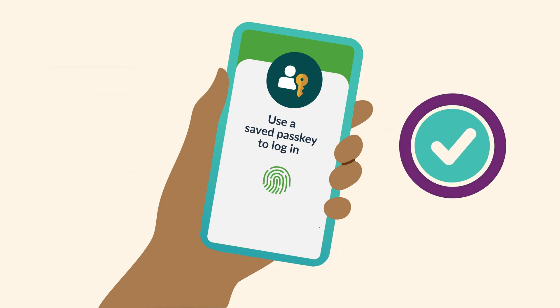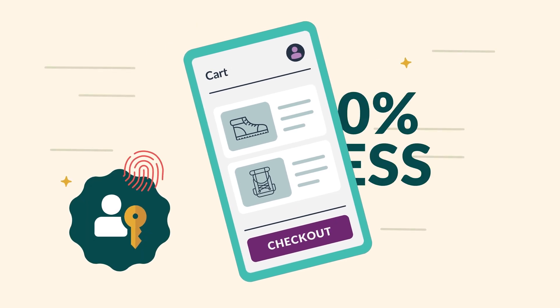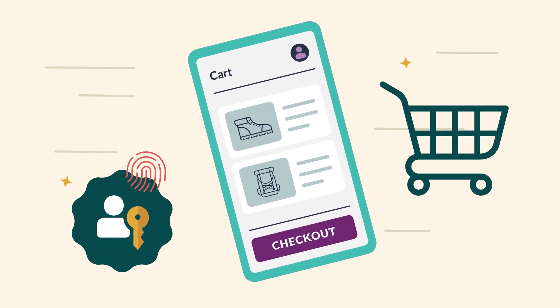Passkey sign-ins are four times quicker. That means happy customers who are 50% less likely to abandon their shopping cart.